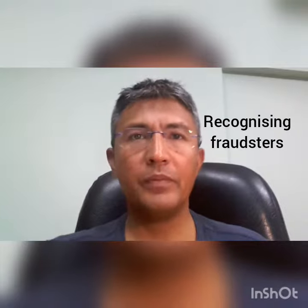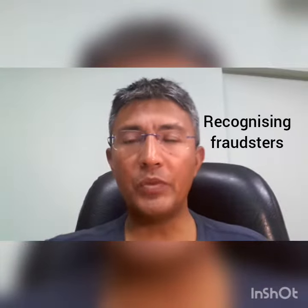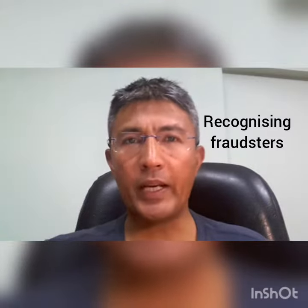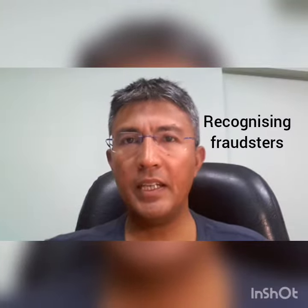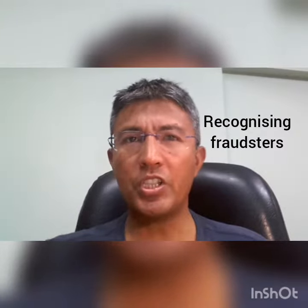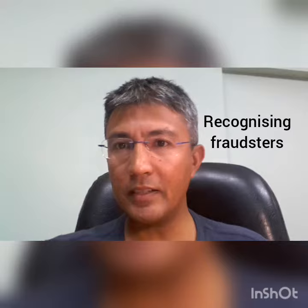Here is an example. One customer came to the teller with a check of two lakh rupees. The teller gave him a quick glance and noticed he appeared stressed, more fidgety than needed, and seemed in a rush with his eyes looking sideways.